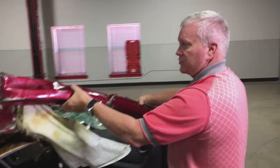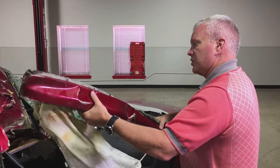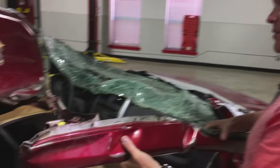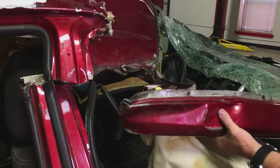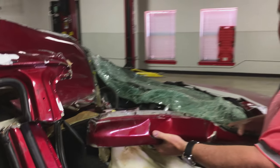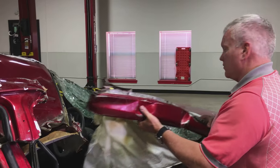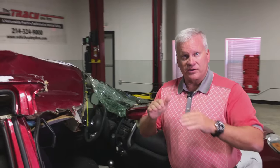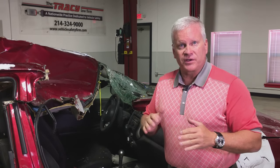This is the A-pillar that was removed at the seam. You will notice this member right here is a patch for the attachment bracket for the header. This separated because the welds pulled loose and then the metal tore. So one of our main assignments was to evaluate why the roof header attachment separated from the vehicle.